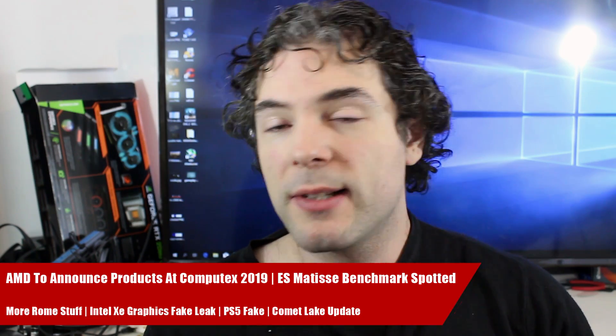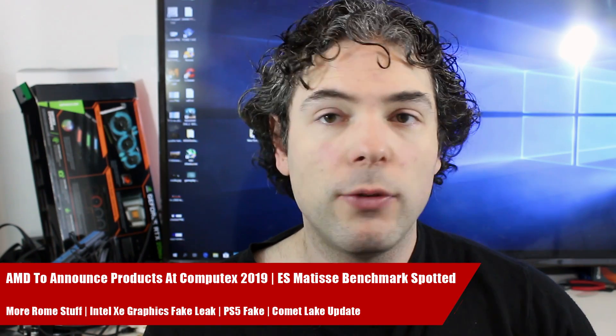Ladies and gentlemen, my name is Paul, and in this Red Gaming Tech video we're going to be discussing and analyzing tech news which, as usual, has popped up in the past 24 or so hours.